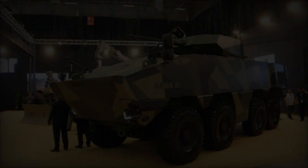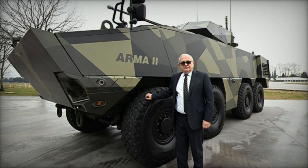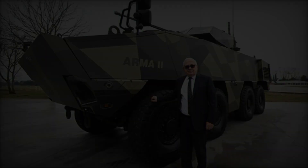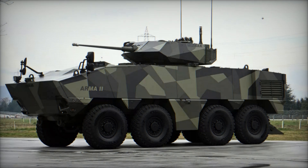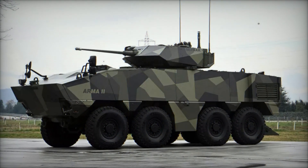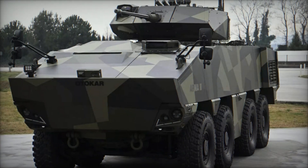The introduction of the Arma 2 at Eurosatory 2024 marks a significant advancement in Otokar's lineup of armored vehicles, combining state-of-the-art technology with operational versatility and robust protection. Designed to meet the evolving challenges of modern warfare, the Arma 2 exemplifies Otokar's commitment to innovation and excellence in defense solutions.